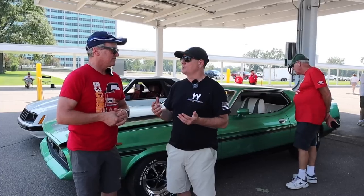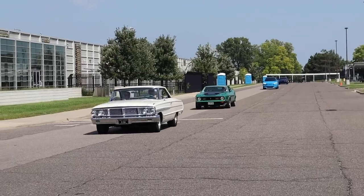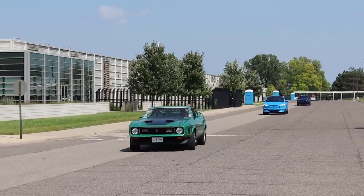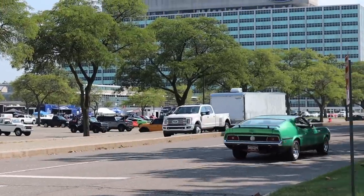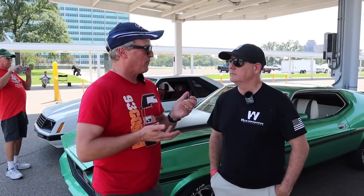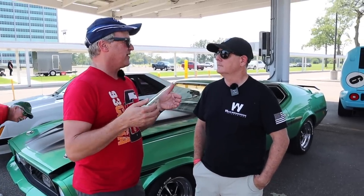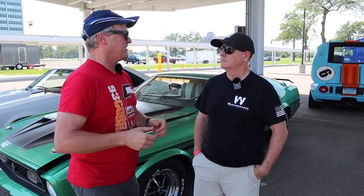My buddy Ray back home has a Cuda he ordered from the PX in Vietnam — a 340 1970 Cuda. As for the ordering process, with a lot of countries, they went through the commissary, basically a store for military people. You either ordered the vehicle and waited X number of months, or some were pre-ordered. Looking at the Marti reports, all the orders went in at the same time, so there were probably a couple of order points during the year where a dealership would just order a few vehicles and have them sitting there.